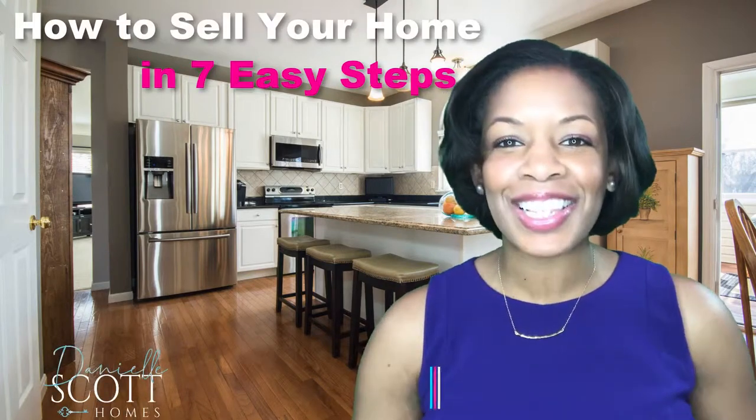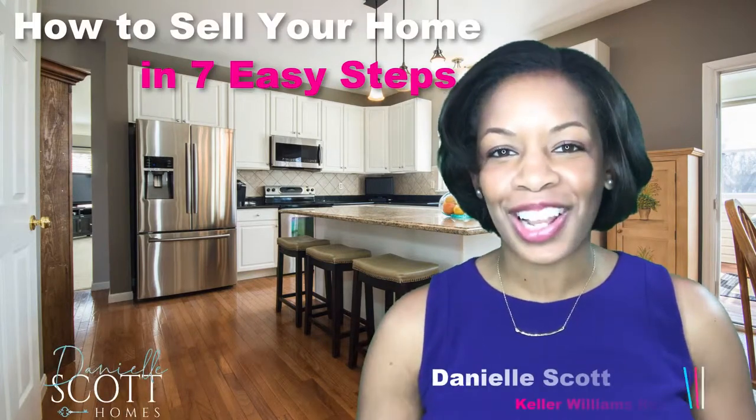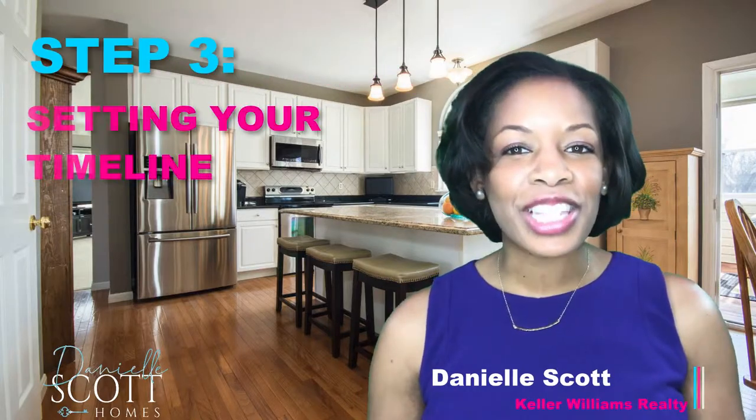How to sell your home in seven easy steps. I'm Danielle Scott with Keller Williams Realty. Step three: setting your timeline.